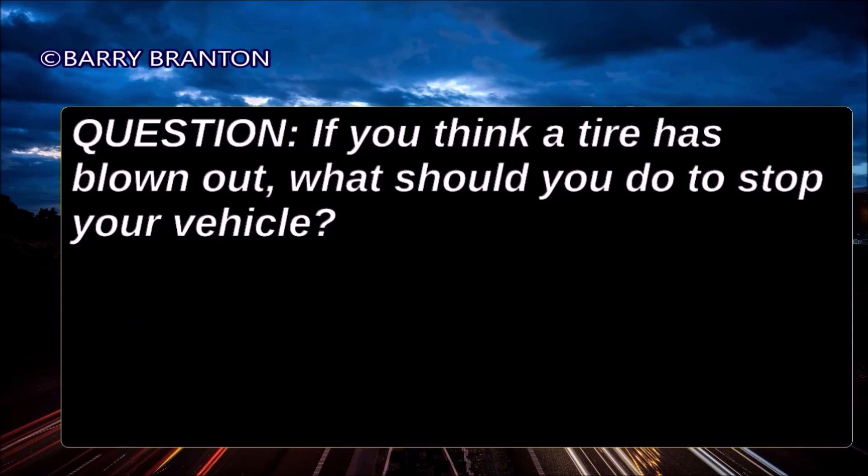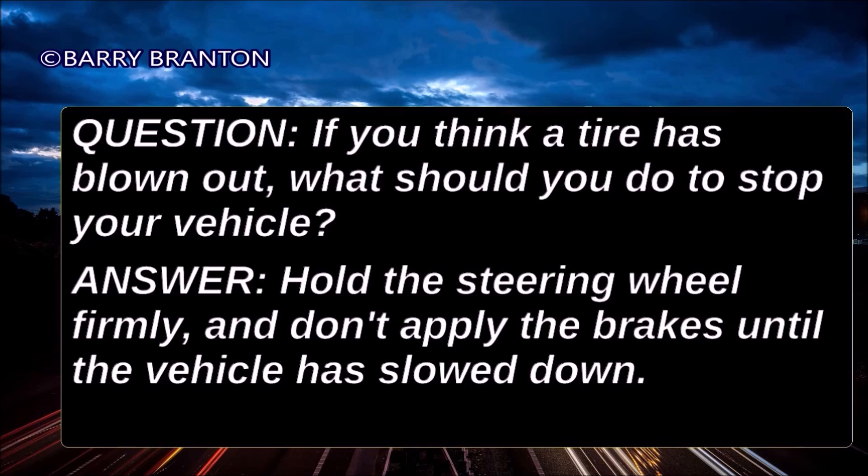If you think a tire has blown out, what should you do to stop your vehicle? Hold the steering wheel firmly and don't apply the brakes until the vehicle has slowed down.